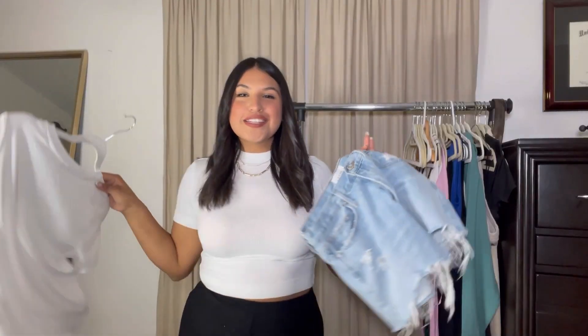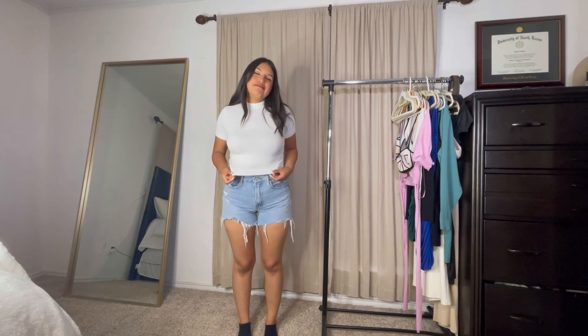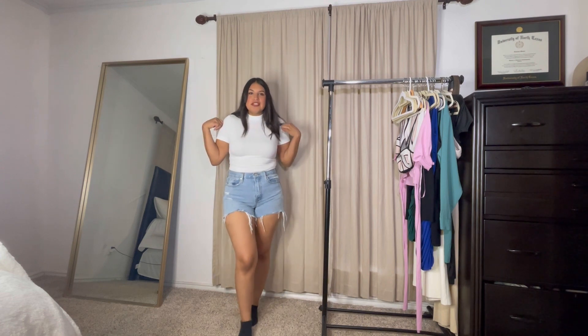Elevating basic outfits — that's what we're going to do. Let's start by elevating the most simple look ever, which feels like it's super overworn during the summer. It is the most basic item: a bodysuit and shorts, or really just a basic top and shorts. I have the basic outfit on, and I actually just left the top I already had because it's just basic.